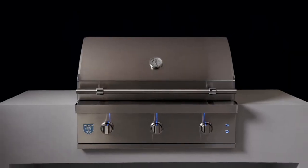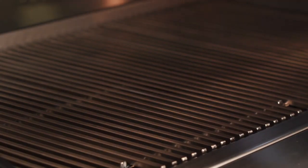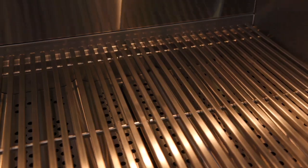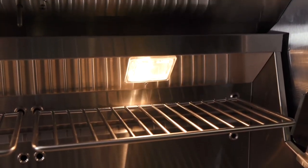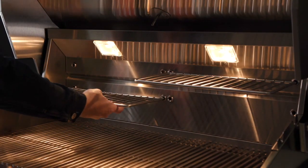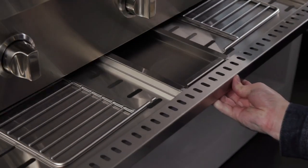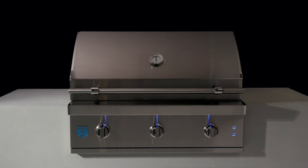Our new square cooking grates increase your food's contact surface and enhance your grill lines. A multi-position warming rack system adds to your total cooking surface and offers various configurations for warming, smoking, and more.